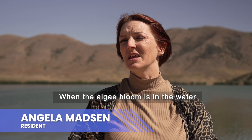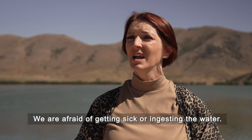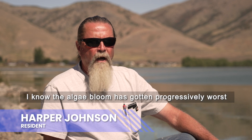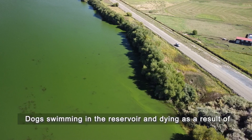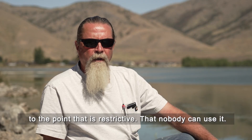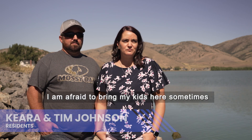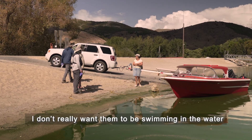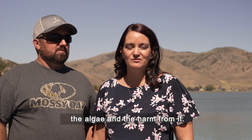When the algae bloom is in the water, we're not able to come and use the reservoir at all. We're afraid of getting sick or ingesting the water. I know the algae bloom has got progressively worse over the last several years — dogs swimming in the reservoir and dying as a result — to the point that it's restricted, that nobody can use it. Here we live in this really beautiful town and community, but I'm afraid to bring my kids here sometimes. I don't really want them to swim in the water, just because we're so worried about what you can get from the algae and the harm from it.